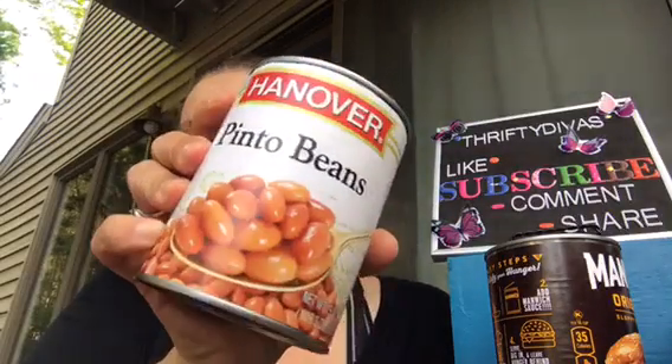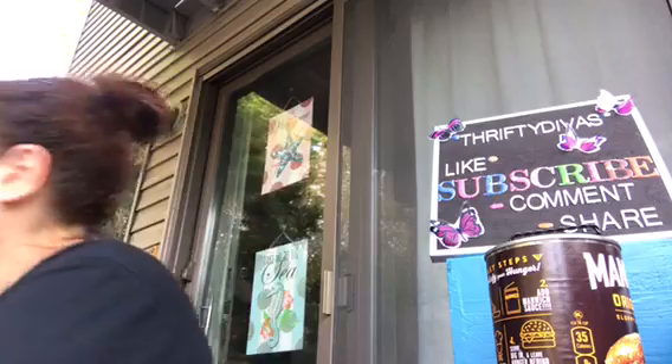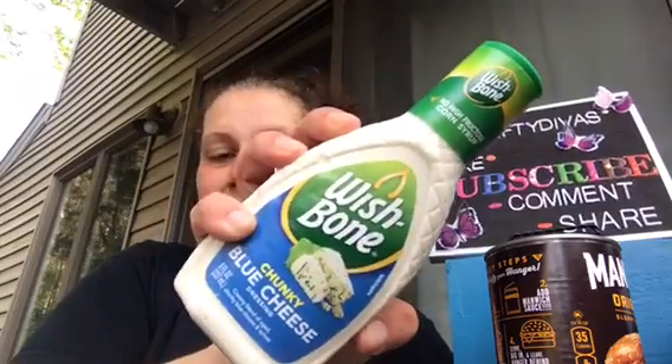I got one can of the Pinto beans — the Hanover Pinto beans. It's a 19 ounce can, big one. Then I got two of the Wishbone Chunky Blue Cheese dressings. This is an eight ounce bottle, so I got two of those.